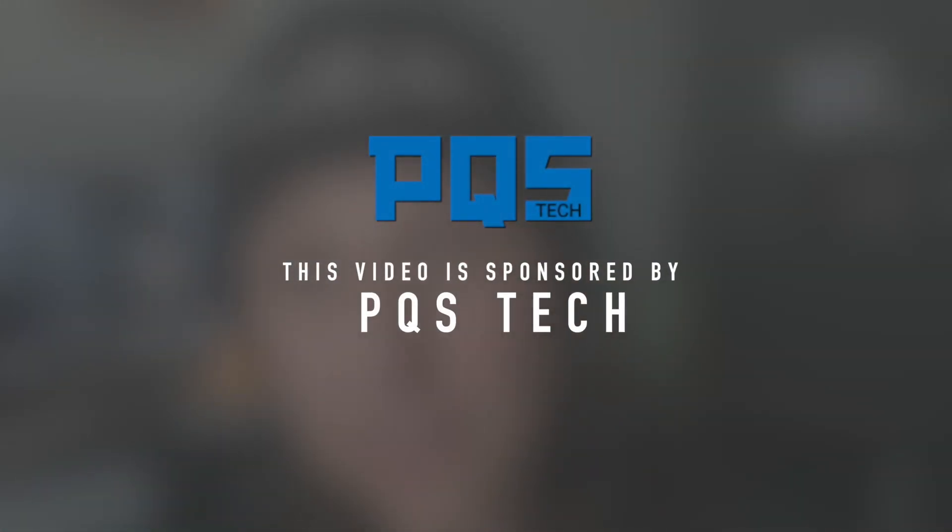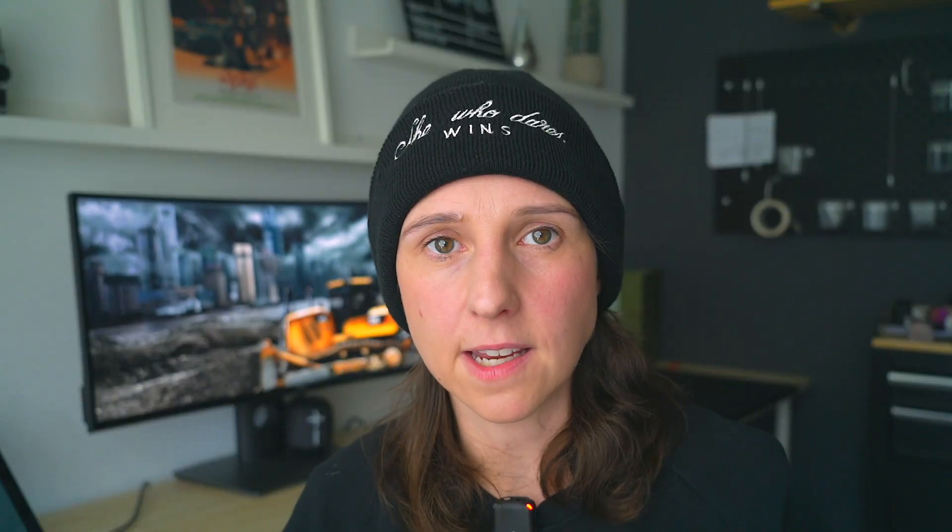This video is sponsored by PQS Tech. Charlie is the apprentice at PQS Tech, so it was a delight to take him out on site and teach him all things about drone surveying. PQS Tech are known for delivering digital solutions to the construction industry — traditional surveys, digital twins, asset management, 3D machine control support, mobile mapping, and drone surveying. If you need any of these services, go check out PQS Tech below.